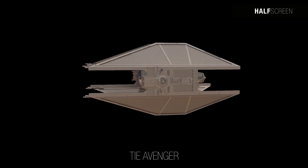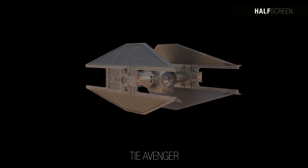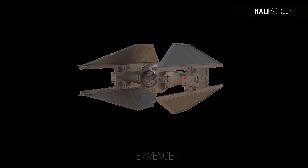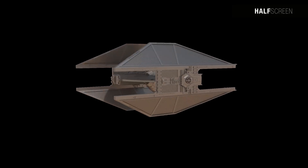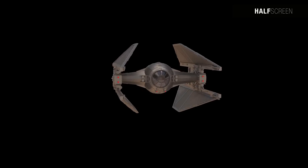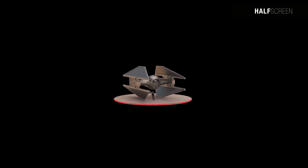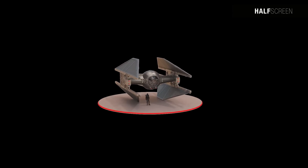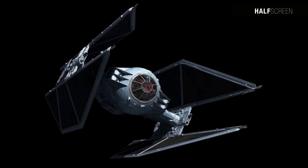The TIE Avenger represented the apex of a lineage of starfighter concepts originating with Darth Vader's TIE Advanced X1. It marked a departure from the imperial preference for quantity over quality, introducing deflector shields, a hyperdrive, and warhead launchers. It boasted remarkable speed and agility surpassing any imperial or rebel starfighter, and like the TIE Interceptor, the Avenger sported menacing dagger-shaped solar arrays at both its front and rear ends.